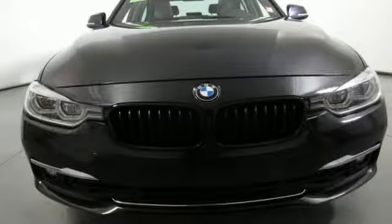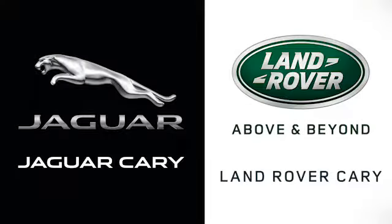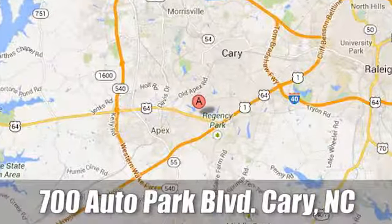BMW — the ultimate driving machine. Hurry in today for a test drive. At Jaguar Land Rover Cary, our certified sales professionals are the most highly trained service technicians in the industry. We're conveniently located at 700 Auto Park Boulevard.